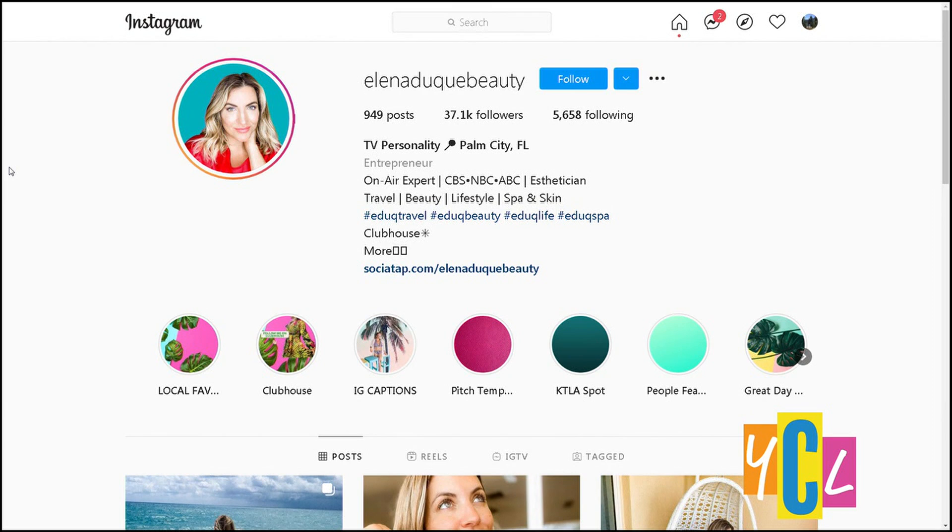Elena, this is great information. Thanks so much for joining us this morning. You can get more tips from her and keep up with her on Instagram at Elena Duque Beauty.